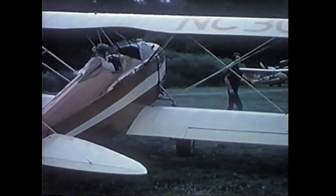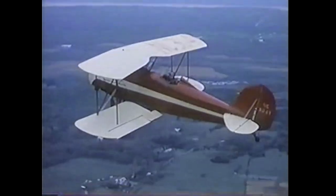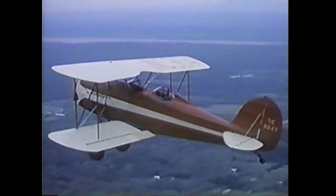It's a perfectly balanced airplane that flies so nicely. It's extremely aerobatic — just as happy upside down as it is right side up. And with an inverted engine, it will fly upside down all day.